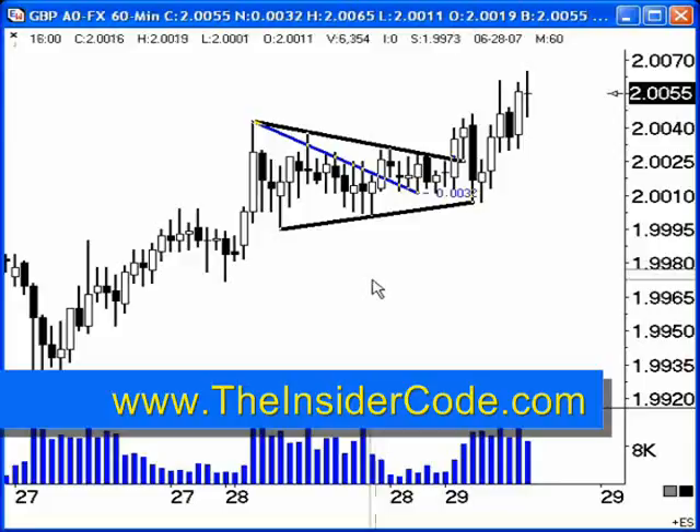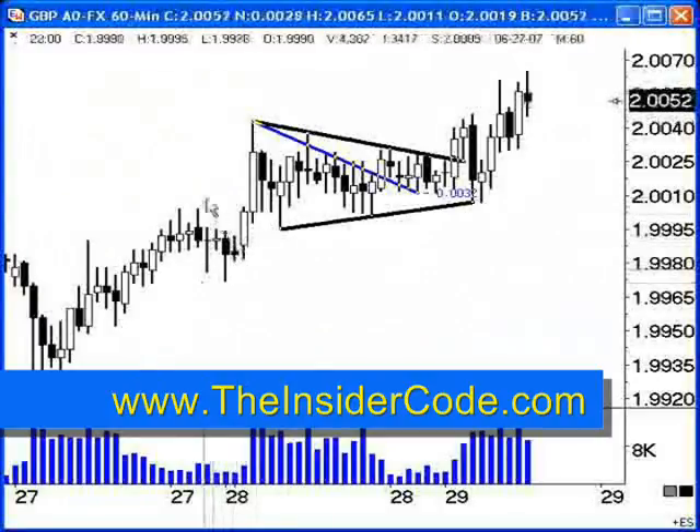Alright everyone, it is just after 9:30 on June 29th, it's Friday. I've been trying for the last half an hour to get this update video out, and I really have one thing in mind with this video, and that is to talk about taking losses in the marketplace.